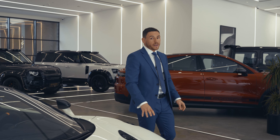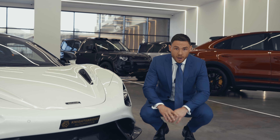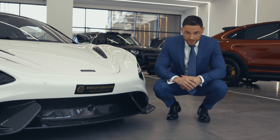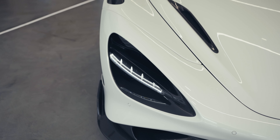Now believe me when I say I've sold one of these in the past — I know the specs inside and out. This particular one has full body PPF, full exterior carbon pack. Look at the vents, the eyes, the roof scoops.